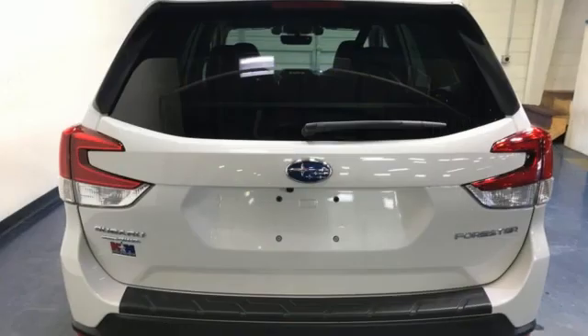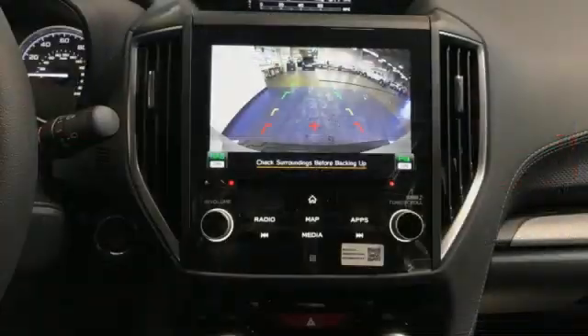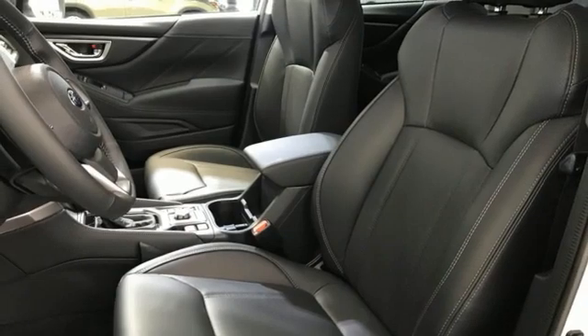And it comes with all the amenities you need: H4 engine, front heated leather bucket seats, streaming audio, auto dimming rear view mirror, and dual zone climate control.